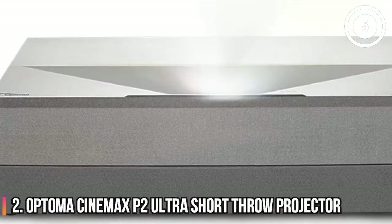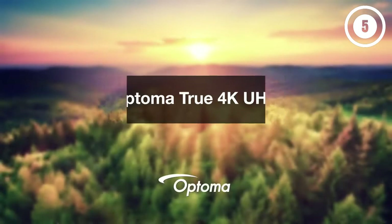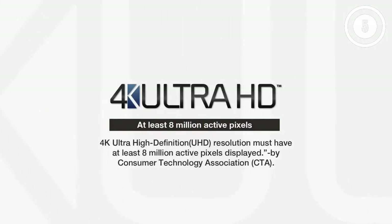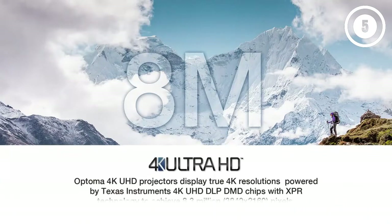Number 2: Optoma CinemaX P2 Ultra Short Throw Projector. This model offers 4K ultra-high definition on a big screen. It has HDR10 compatibility alongside pure glass optics and a laser light source. You'll also enjoy pure motion image processing so the picture provided is far better than competing models. The cinematic immersion is furthered by the deep, rich colors provided by a six-segment color wheel. Unfortunately, the contrast might be lacking a little bit according to some consumer reports.